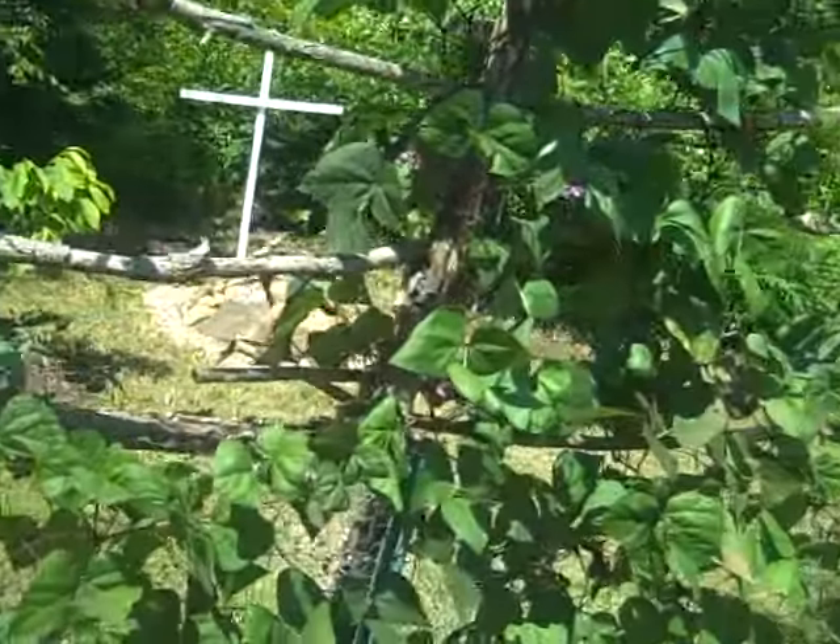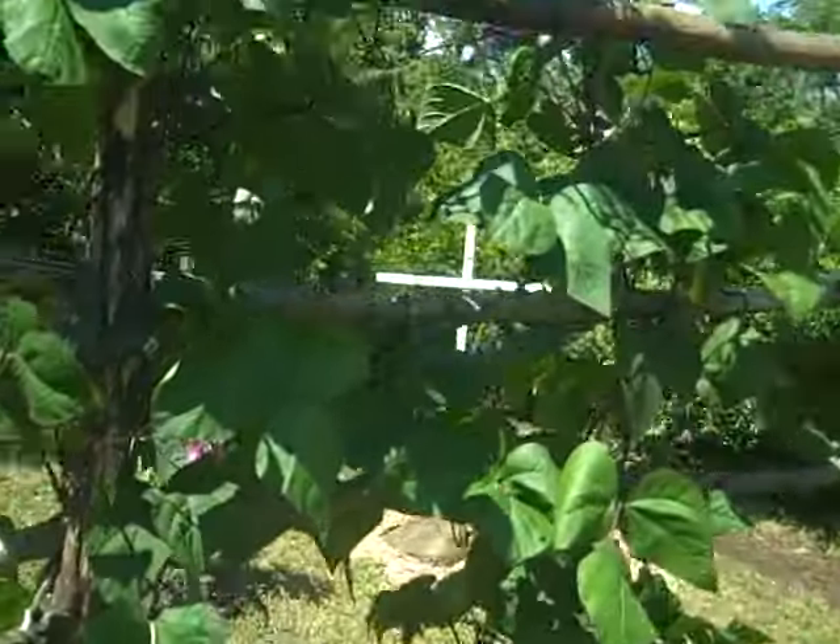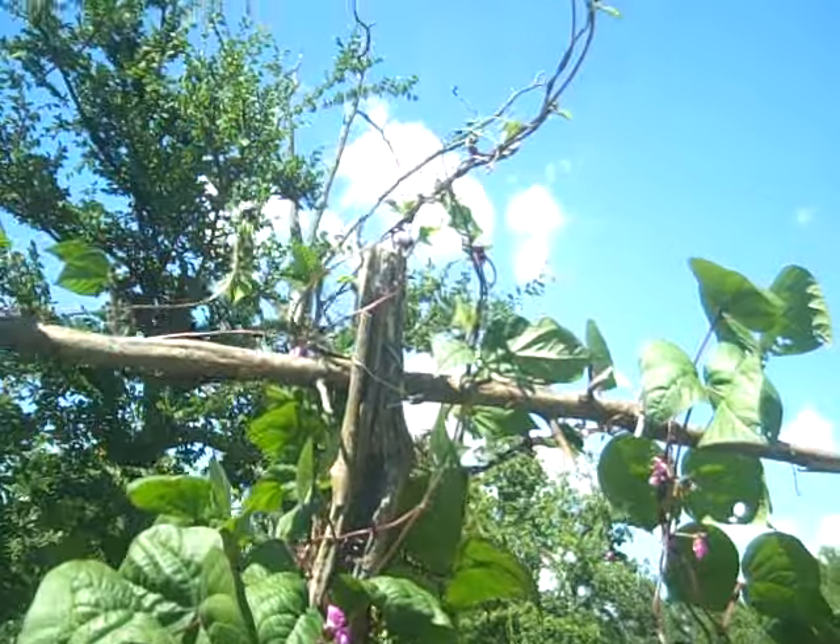There's the beans. They've gotten pretty tall. They're already up to the top and hanging off.